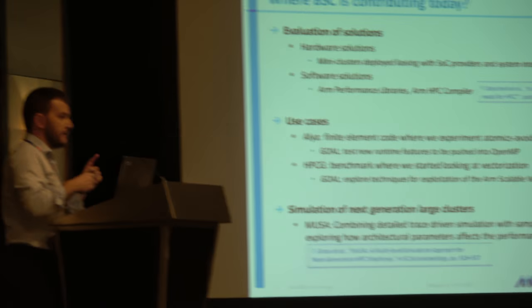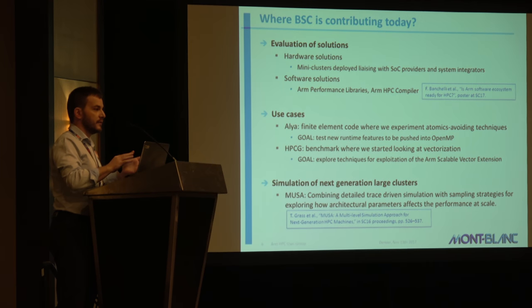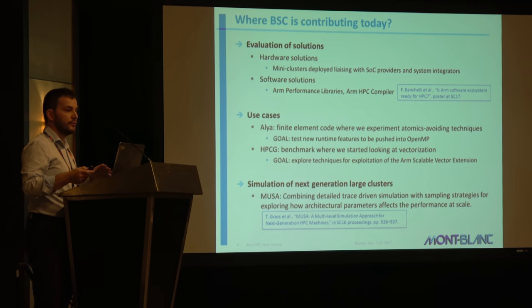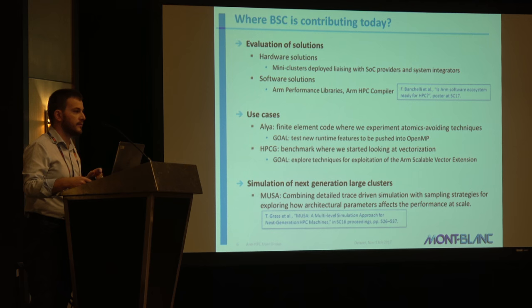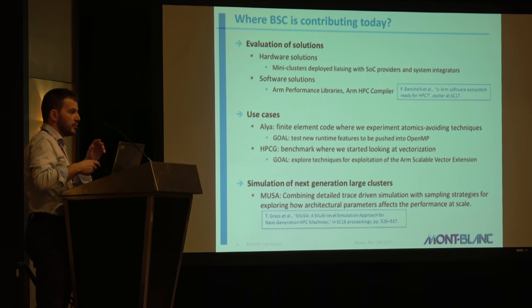I said at the beginning that I'm going to show you the BSC — the Barcelona Supercomputing Center — point of view. I'm going to talk about the evaluation of hardware and software solutions. I want to mention that we have a poster in the poster session that you can see tomorrow. I'm going to show you a little bit of data that are complementary to that poster, so I invite you to check it out.